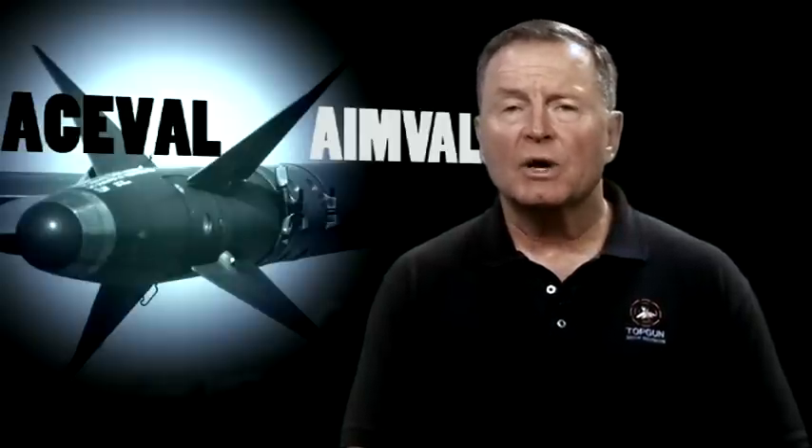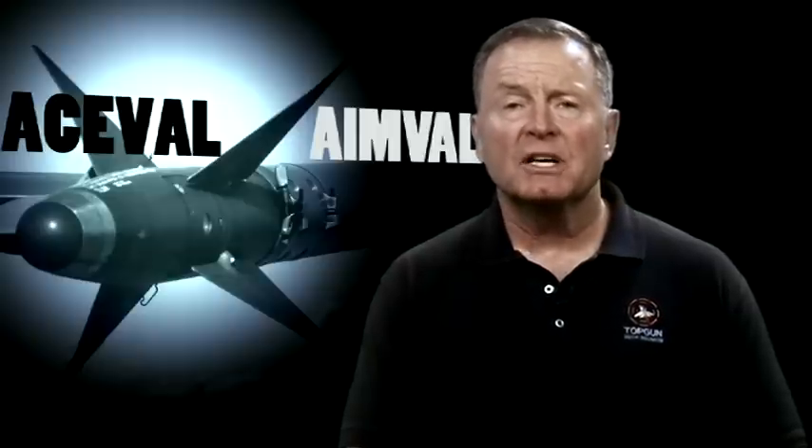So far, we have looked at ACEVAL-AMOVAL joint test and evaluation exercises, reviewed the exercise environment, mission details, and lessons learned regarding the then-new all-aspect infrared Sidewinder missile. Now we'll see more details on the use of electro-optical systems and hear what Navy pilots and their backseaters, or radar intercept officers, had to say about the exercises and what came after.